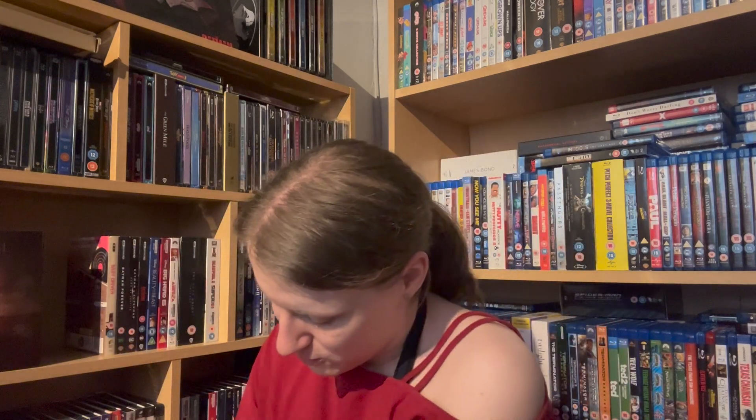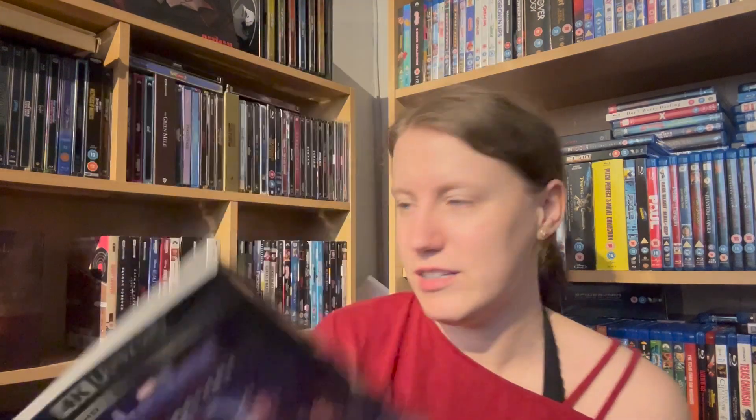Then I have my Avengers films — I'll show them very quickly. So I have Avengers: Endgame — that is like one of my favourite slips, I love this. Then I have Avengers: Infinity War, Avengers: Age of Ultron, and Avengers Assemble.